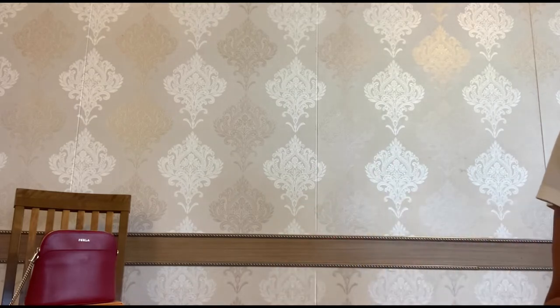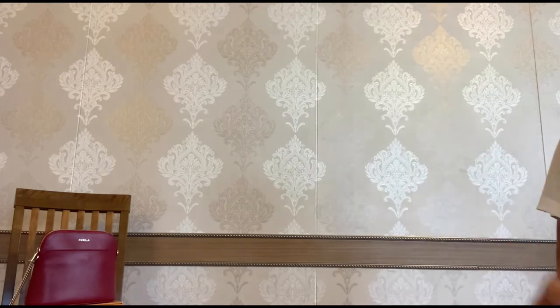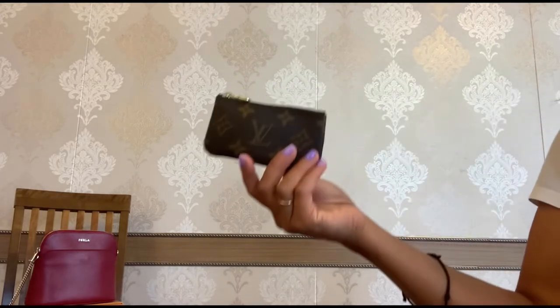And today I decided to share with you my five luxury items I would buy multiple. And the first item is this key pouch from Louis Vuitton.